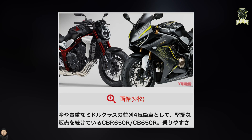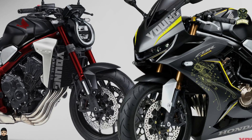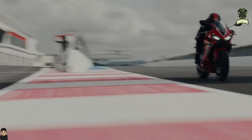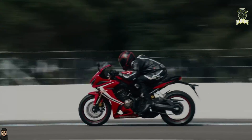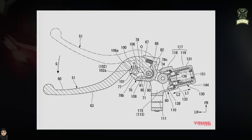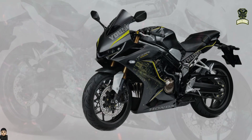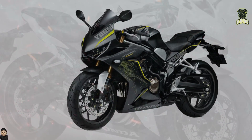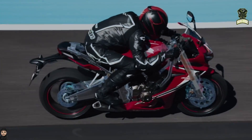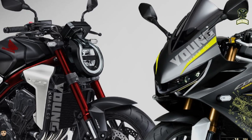According to a Young Machine Media report, an electronic clutch will be introduced on the Honda CBR650R and CB650R, the only middle-class straight-four sport bikes produced in Japan apart from super sport bikes. Honda has filed a large number of patents related to electronic clutches in Japan, including the trademark application Honda Pro Clutch, and it appears that the first vehicles equipped with these will be the CB650R and CBR650R.